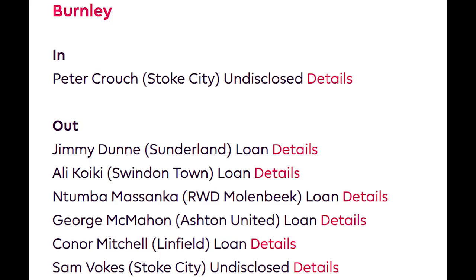Burnley next, and for me they've missed an opportunity. They are in a relegation battle — make no bones about it. They're not the same Burnley we saw last season under Sean Dyche. They've only brought in Peter Crouch as part of a deal that saw Sam Vokes go the other way. As I record this they're just outside the relegation zone and their defence hasn't been good this year. Sean Dyche has put faith in the defenders he's already got, which could be a brave call. But if Burnley go down, they'll look at this January window as a big missed opportunity. They needed more to ensure Premier League survival. I'm giving Burnley a D.